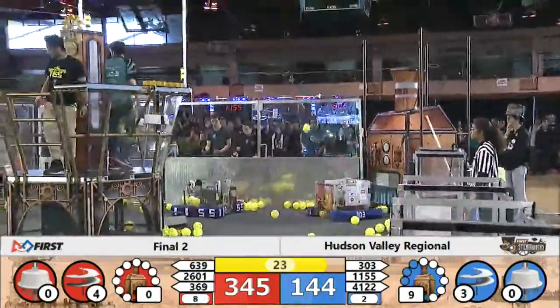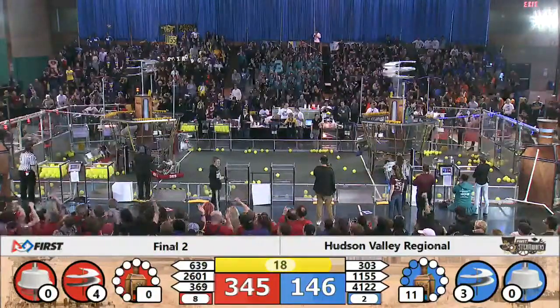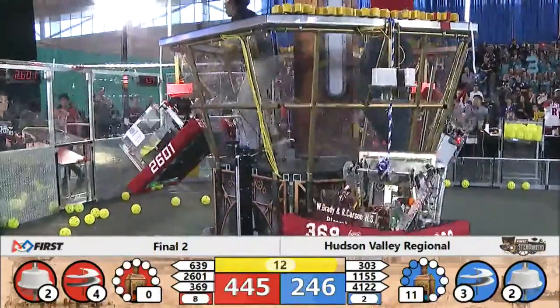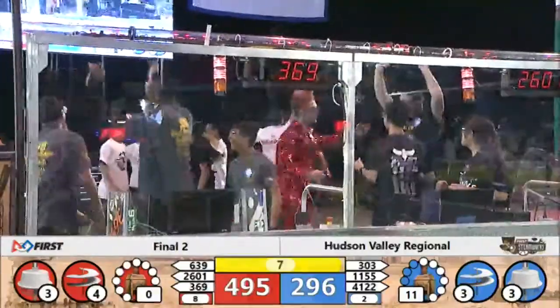Blue Alliance needs some catch-up work to do. 20 seconds left. Red looking to seal the deal with these climbs, trying to take it in two matches. Two up for Blue, three up for Blue, two up for Red, three up for the Red Alliance.